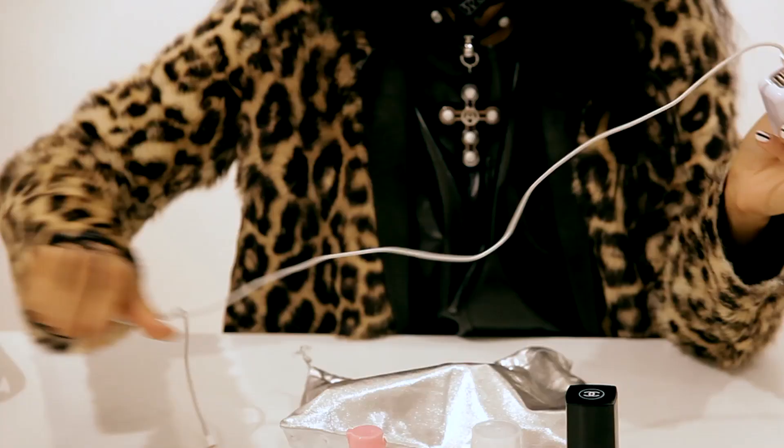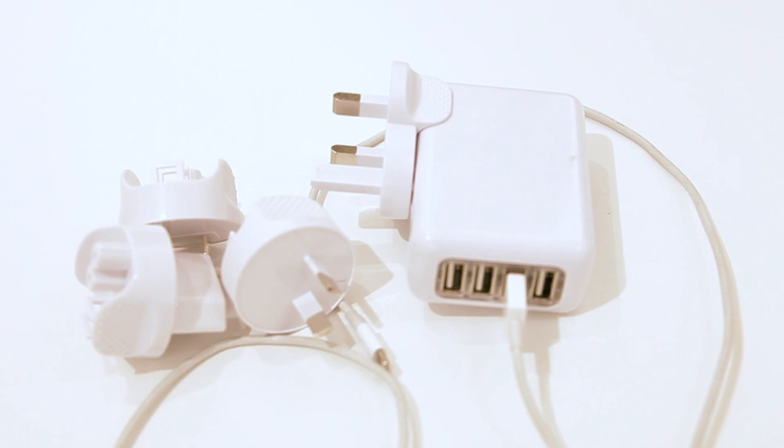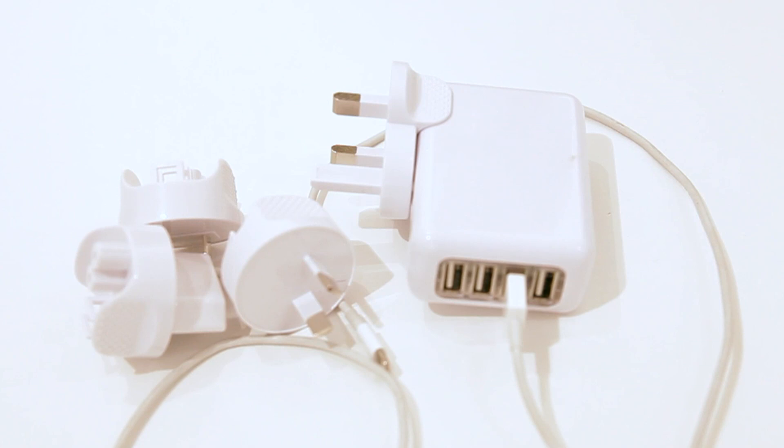All of us Apple lovers need plug-ins to charge all our Apple products at once, and this really helps. All I have to do is take it out, change it, plug in, and be charged. So these are my travel essentials. Thank you very much.